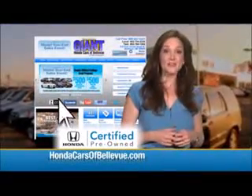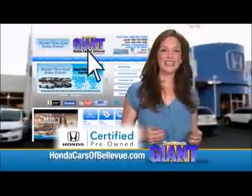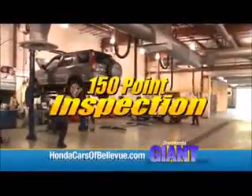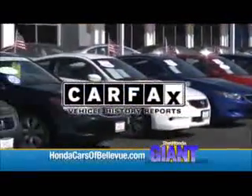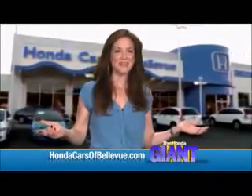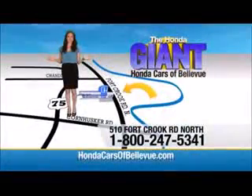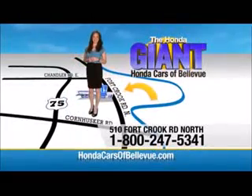For Nebraska's largest selection of Honda certified pre-owned vehicles, go to HondaCarsOfBellevue.com. Each vehicle has passed a rigorous 150-point inspection, is up to date on maintenance, and comes with a CarFax history report. Serving the heartland for over 30 years, one happy Honda customer at a time. Honda Cars of Bellevue — one small step off Kennedy Freeway, one giant Honda savings store.